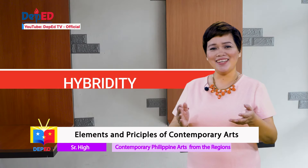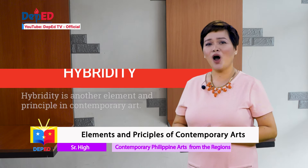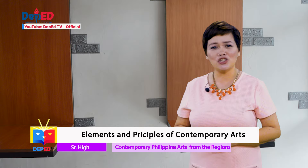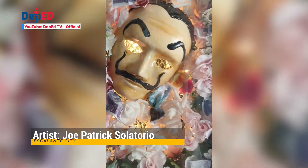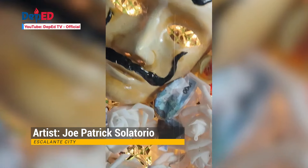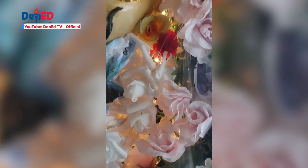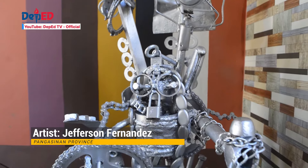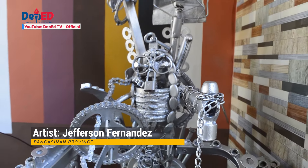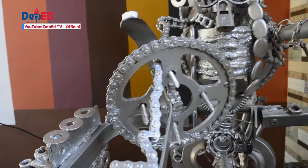The last element is hybridity — wherein artists use unconventional media in making a piece of art. Patrick, an artist from Escalante City, used a recycled mask as the main subject and decorated the surrounding space with old lead flowers from his sister's wedding and play money. Sir Jeff, a teacher from Pangasinan, uses scrap metal to create art, forming different figures using parts collected from discarded appliances.